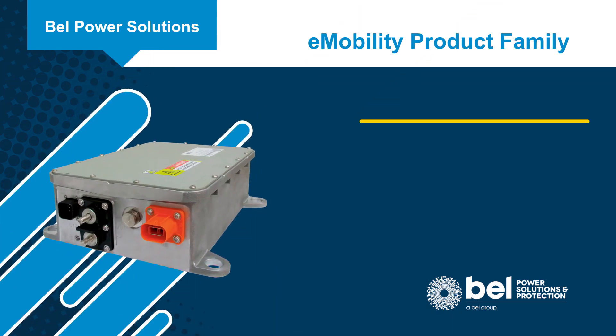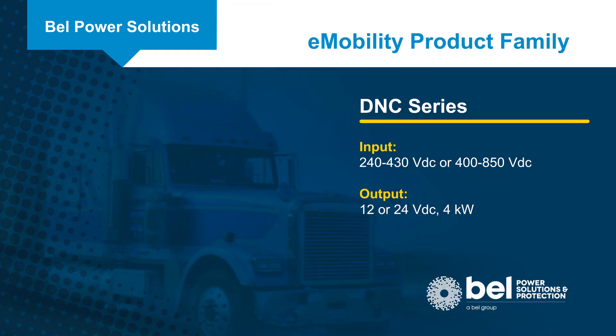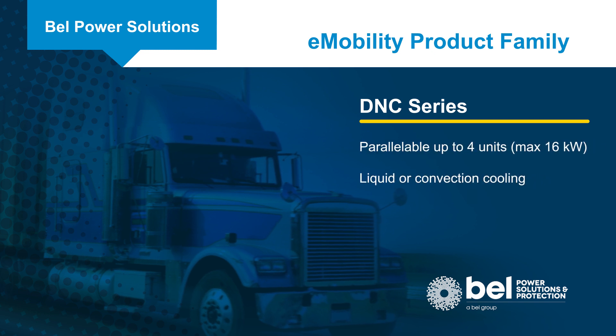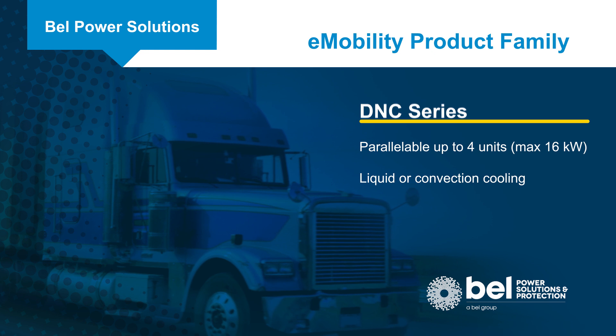The DNC series are DC to DC converters that can be used to power low voltage accessories from the high voltage DC bus in hybrid and electric vehicles. The 4 kW DC to DC converters can provide 12 or 24 volt DC outputs.